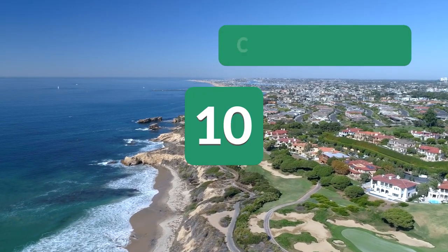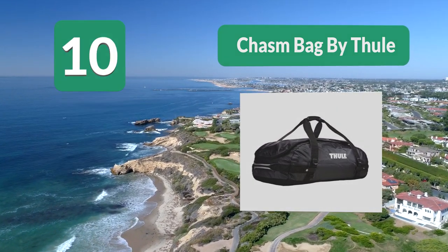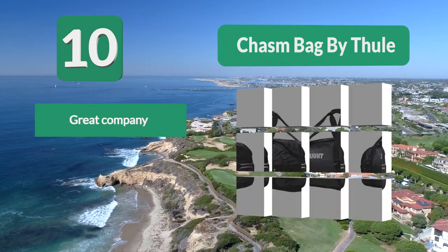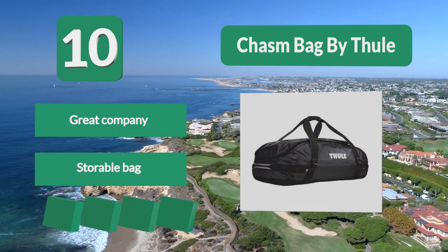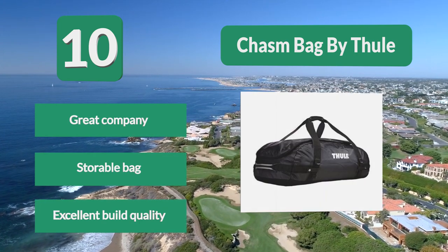Number 10: Chasm Bag by Thule. Thule is well known for their roof rack systems, but should also get credit for some of the best waterproof duffel bags. They know the importance of having a large opening and how it makes packing so much more manageable. All of the bag's straps can be quickly and easily removed and it can be turned into a backpack in seconds. Great company. Storable bag. Excellent build quality.